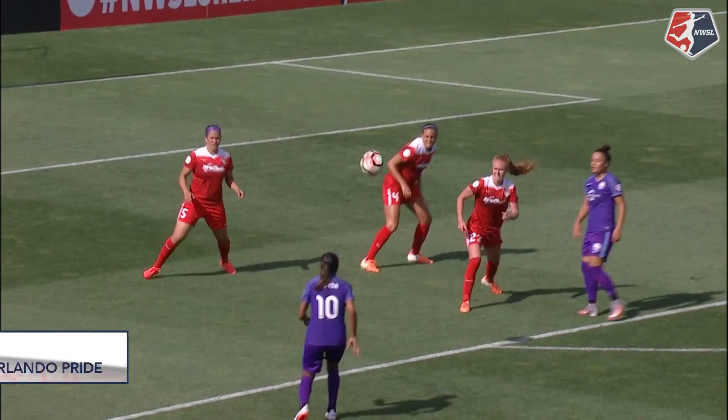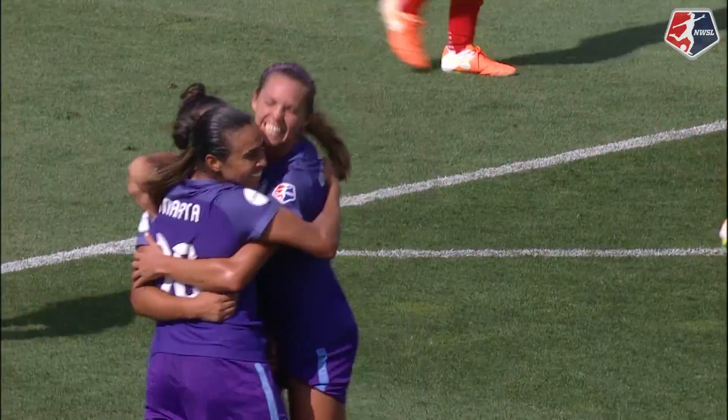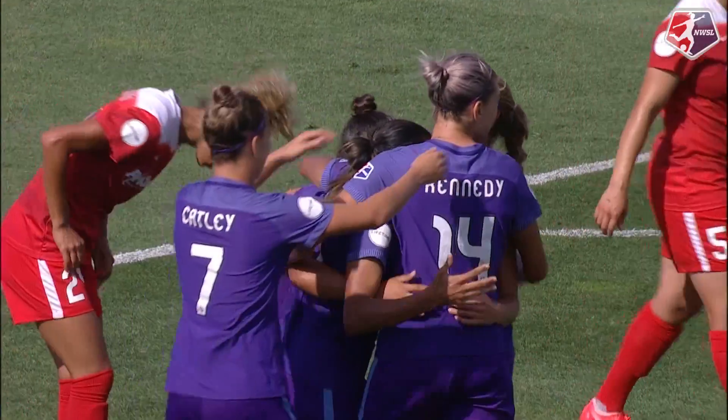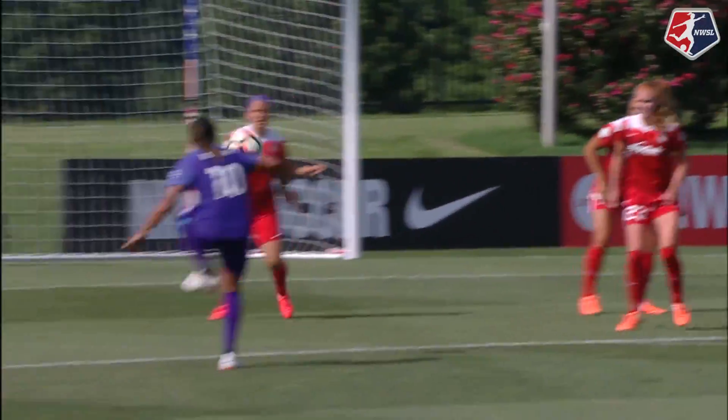Camilla is trying to volley it, but can't get it to come down the way she wants. Marta is going to volley it — she gets a good shot! That is pretty! What a shot by the five-time FIFA World Player of the Year. Second goal of the match, eighth career goal. She is the all-time leader for the Pride in just 12 games.